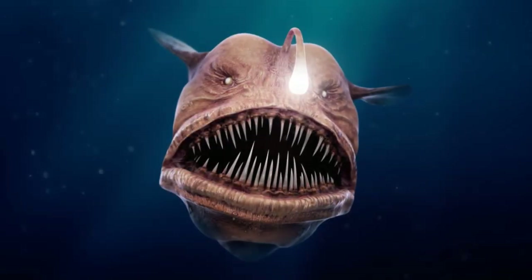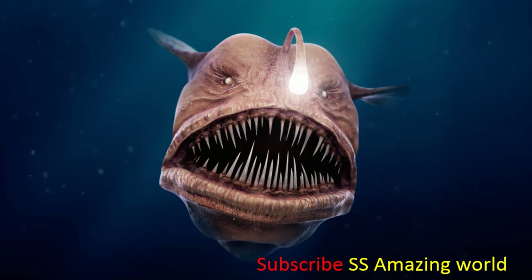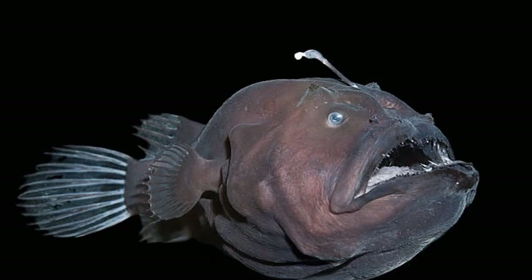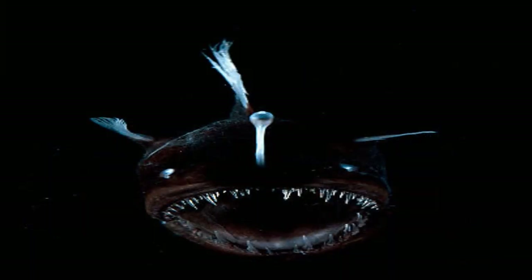Most adult female ceratioid anglerfish have a luminescent organ called the esca at the tip of a modified dorsal ray, the illicium or fishing rod. The organ has been hypothesized to serve the obvious purpose of luring prey in dark, deep-sea environments, but also serves to call males' attention to the females to facilitate mating. The source of luminescence is symbiotic bacteria that dwell in and around the esca.